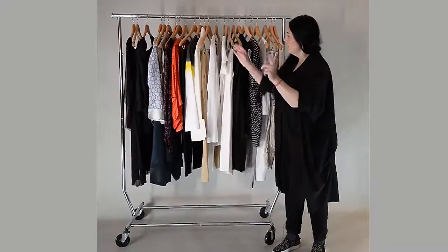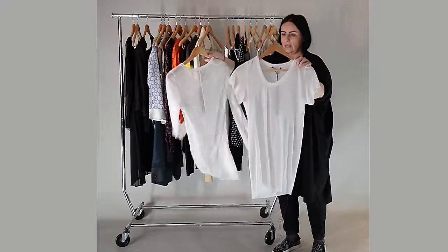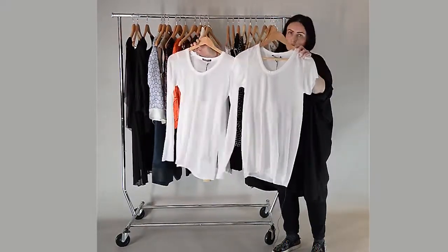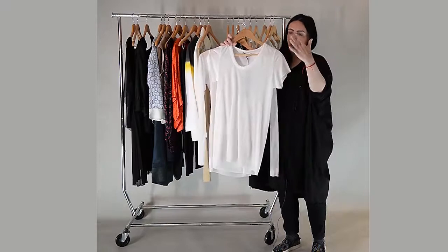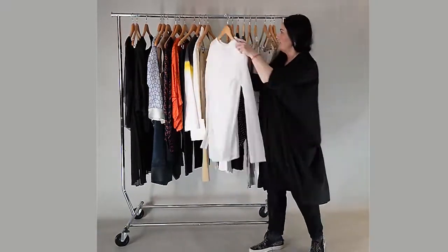The next type, which is a must in our wardrobe, is the simple white t-shirt — long sleeves or short sleeves. This goes with everything: under a jacket, over trousers, with a skirt, with jeans, with all kinds of trousers and skirts.